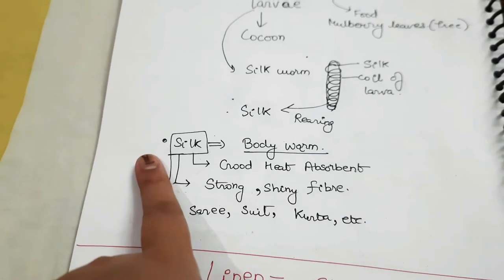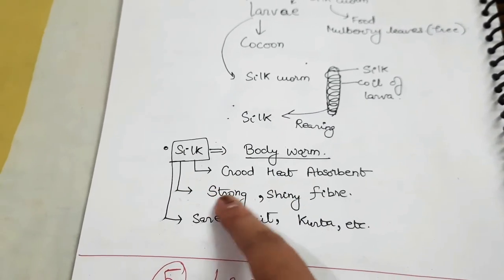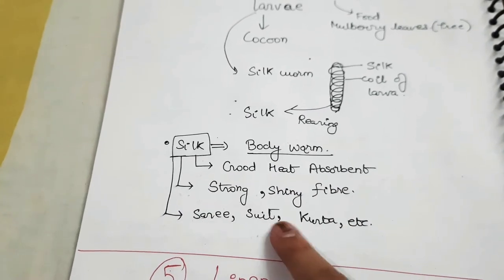The purpose of silk: silk warms the body, it is a heat absorbent, strong and shiny — a shiny fiber. It is used in sarees, suits, kurtas, etc.